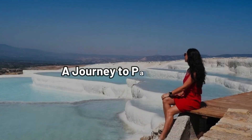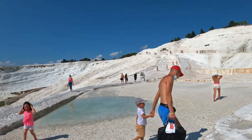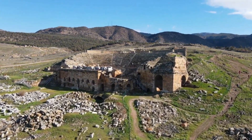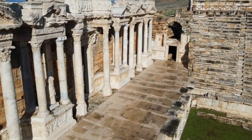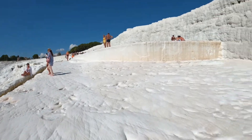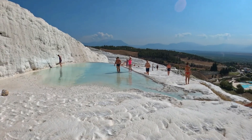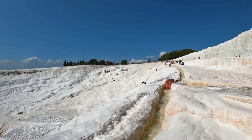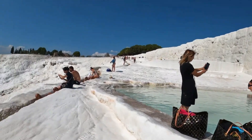Visiting Pamukkale is like stepping into a different world. The combination of the stunning white terraces, the warm, healing waters, and the ancient ruins of Hierapolis creates a destination that is both beautiful and historically rich. Whether you're interested in natural wonders, ancient history, or simply looking for a unique place to relax, Pamukkale offers something for everyone. This cotton castle is truly one of Turkey's most extraordinary treasures, a place where nature and history come together in a way that's simply unforgettable.